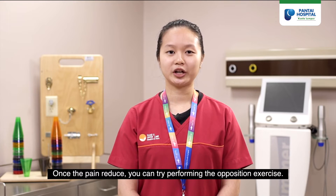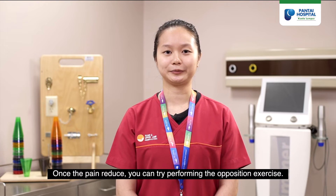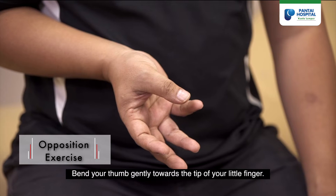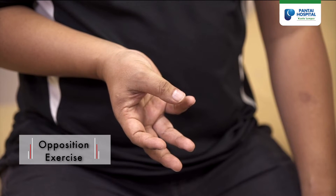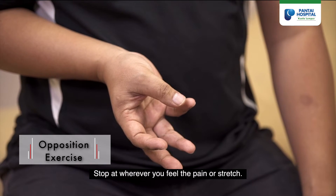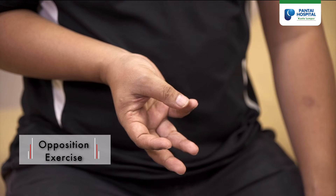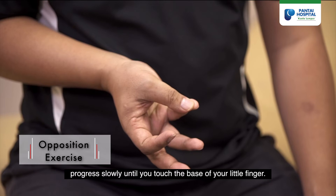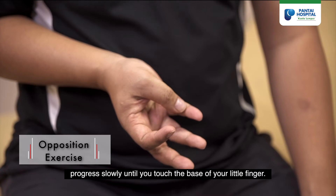Once the pain has reduced, you can try performing the opposition exercise. Bend your thumb gently towards the tip of your little finger. Stop wherever you feel pain or stretch. If you can touch the tip of your little finger, progress slowly until you touch the base of your little finger.